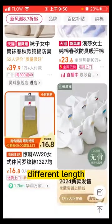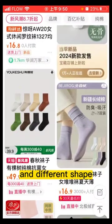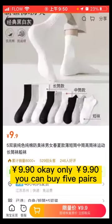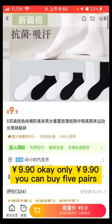There are different colors, different lengths, and different shapes. But I think this one is not bad. It's very cheap — only 99T. You can buy five pairs.